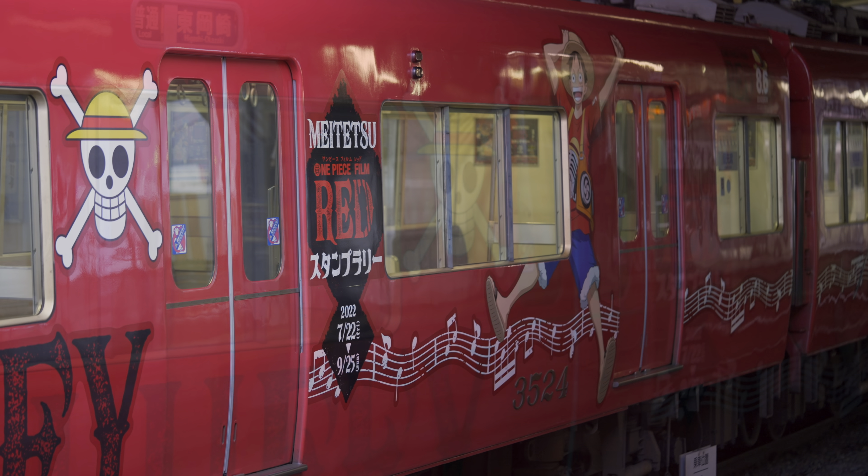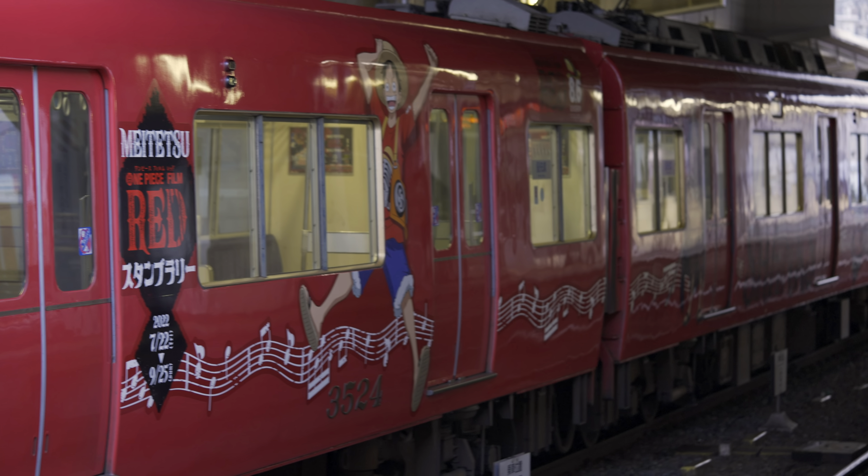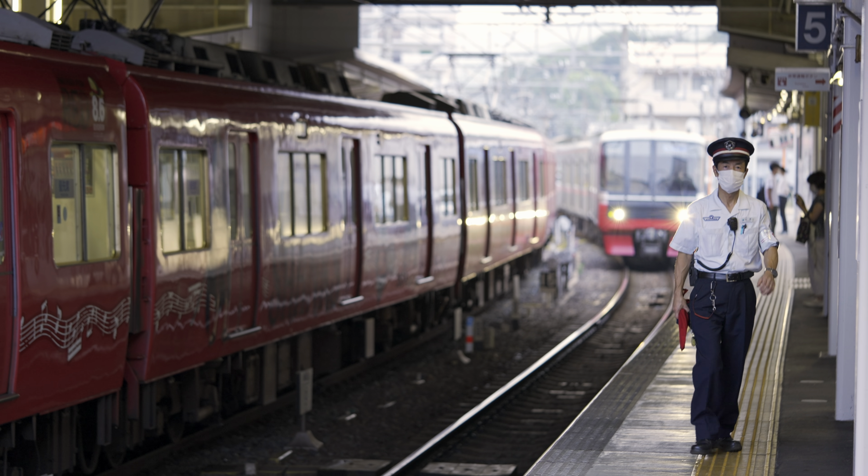This is the station from inside. Sometimes Japanese trains are decorated with movie characters, especially anime. This is something really cool in Japan.